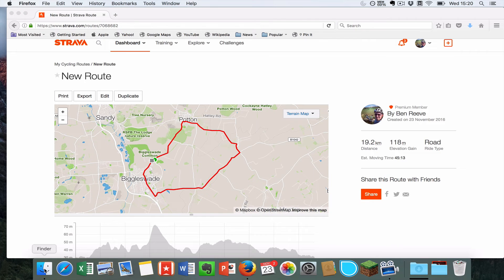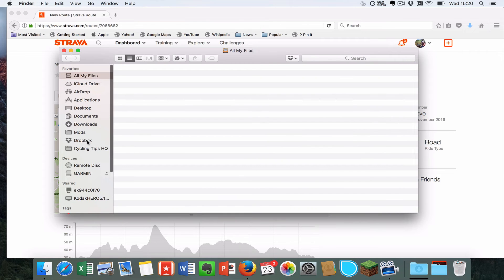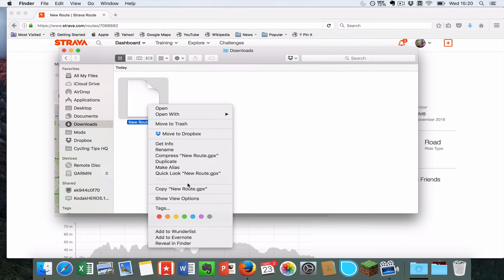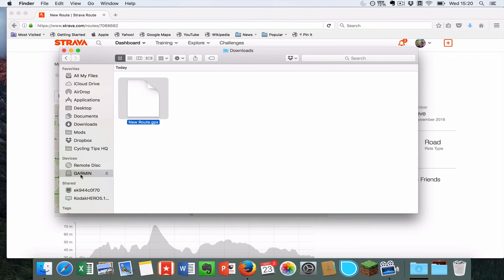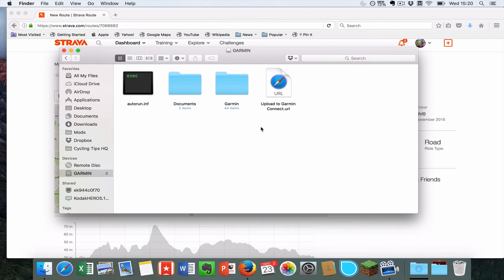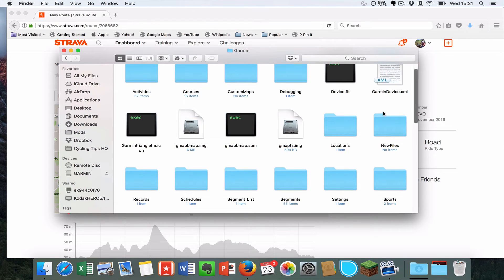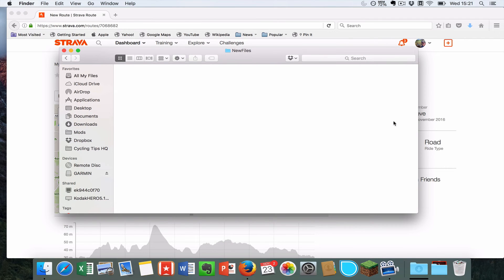When I open up my Finder and go into Downloads, I can see the new route file here. To put it into a Garmin, copy the file, open up your Garmin device, and you'll see a lot of folders. Double-click Garmin and find the folder that says New Files — don't put it into the Courses folder, Garmin will do that automatically. Open up New Files and paste the item in there.